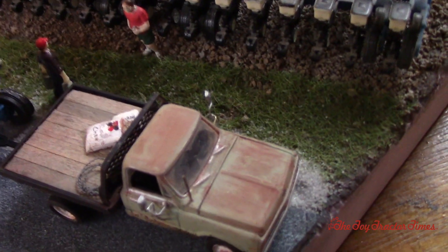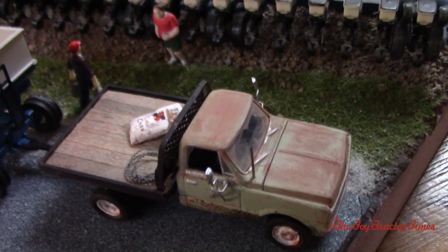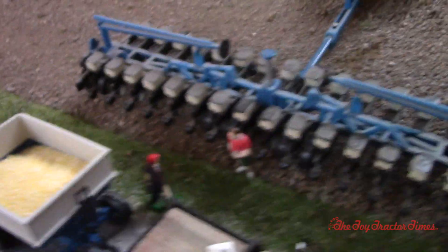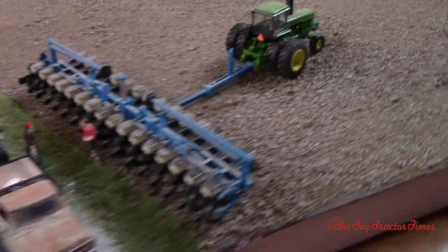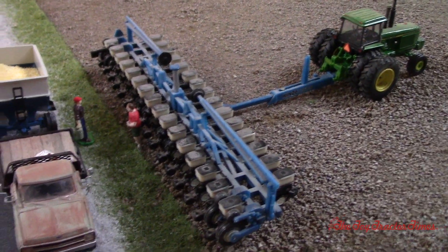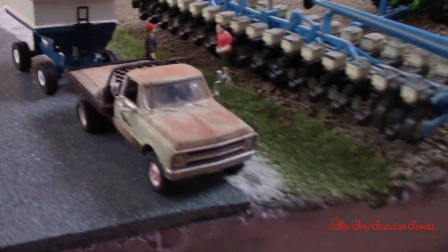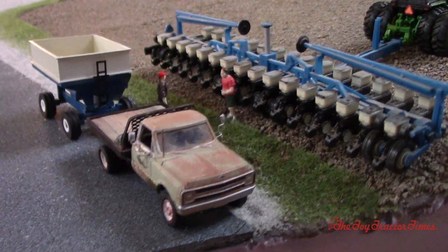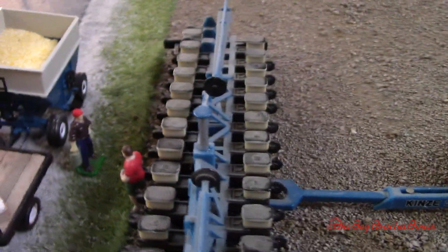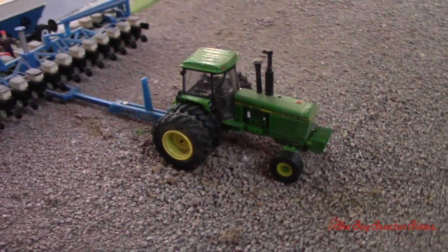Here we can see they've got some cow chow on the back, and they're filling the Kinsey planter. It's a John Deere 4840, which Blake used to have on their farm. They would have been filling it with buckets because back then they wouldn't have had seed tenders. We've got the old-style DMI gravity wagon, and I believe that's a Chevrolet truck pulling it. So yeah, loading up the planter with buckets, and the 4840 is definitely a classic.